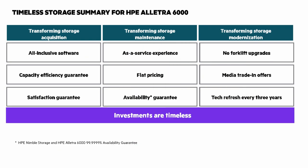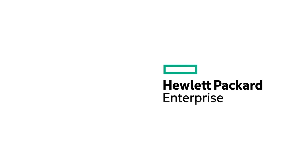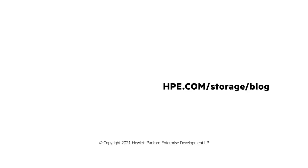Your investments with HPE Electra are timeless. To learn more, go to HPE.com/storage/Electra. You can find our blog at HPE.com/storage/blog. You can find me on Twitter as CalvinZito. Until next time, thanks for joining me on this Around the Storage Block Chalk Talk.